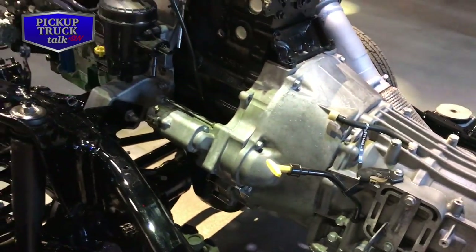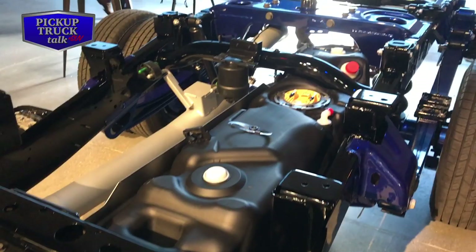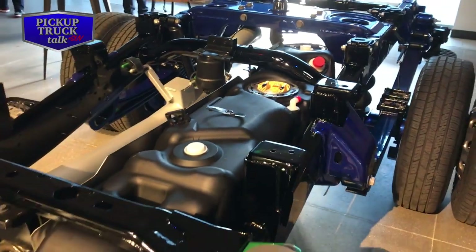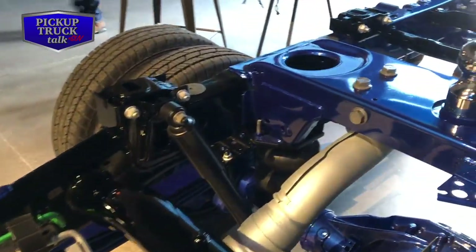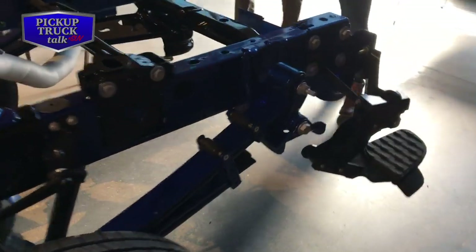Also, the C-pillar cab mount is now a hydro mount, so that really helps isolate a lot of that input from the road from ever getting into the cab. As you come back to the rear, you'll notice most of the back of the chassis is blue. All of the increased capability crossmembers were upgraded to handle those capabilities. The rear tag hitch on a 2500 is rated to 20K, and on a 3500 is rated to 23K.